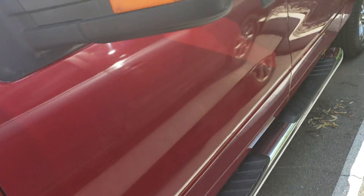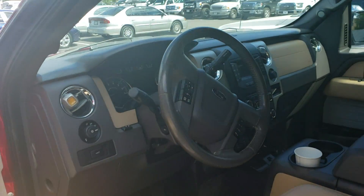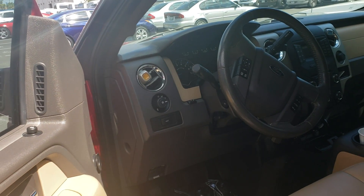This is the EcoBoost. It's got sidesteps on it, a keyless entry. As you know, this one is leather. It's got a clean headliner, adjustable foot pedals.